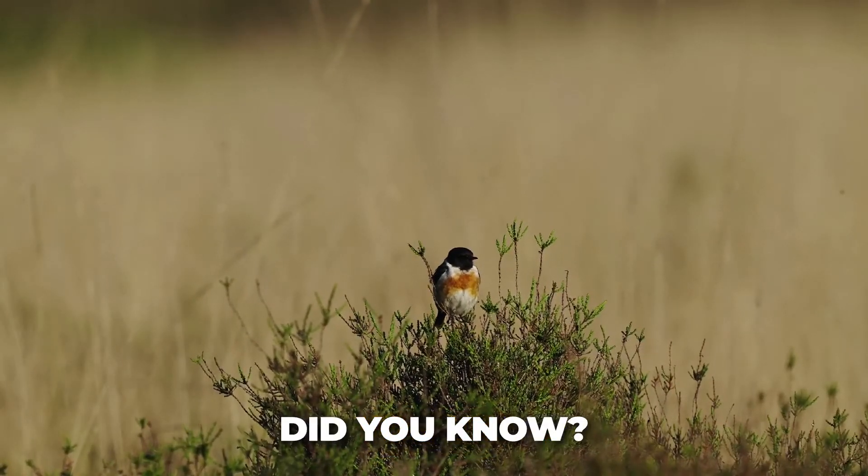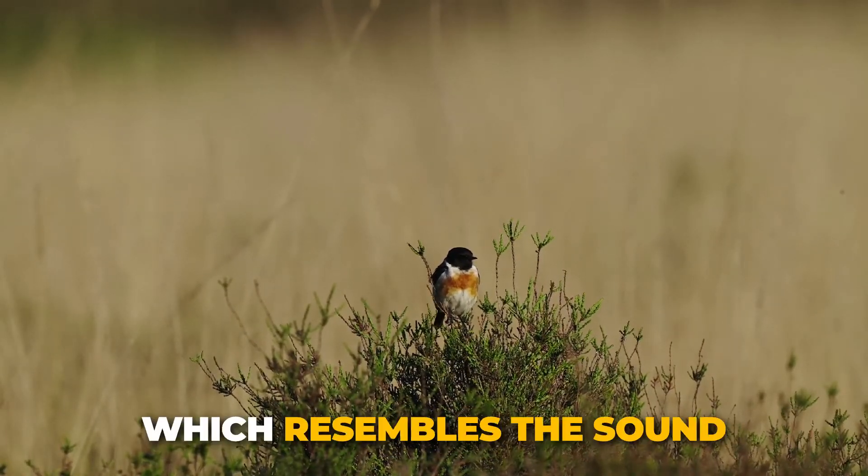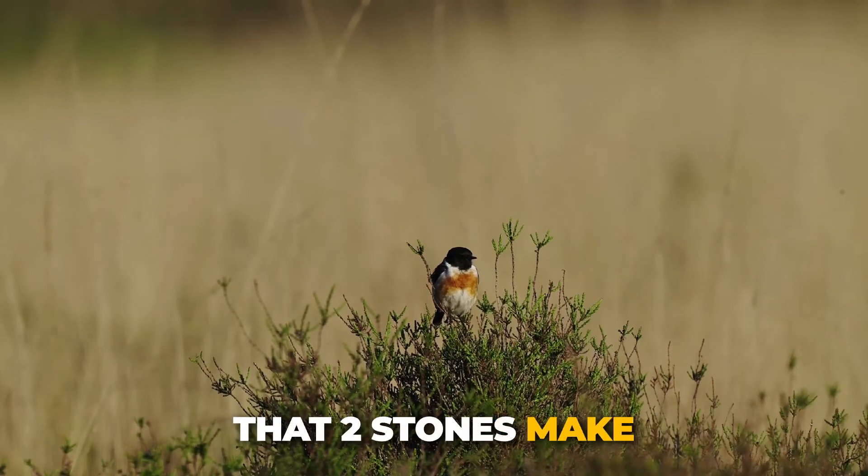Did you know? Stonechats are named after their call, which resembles the sound that two stones make when they're tapped together.